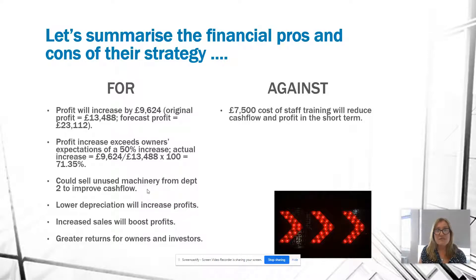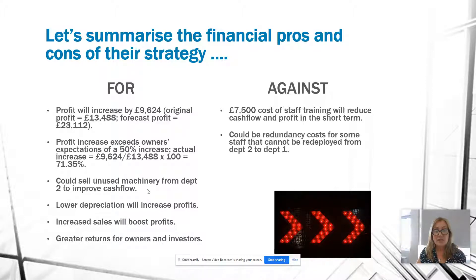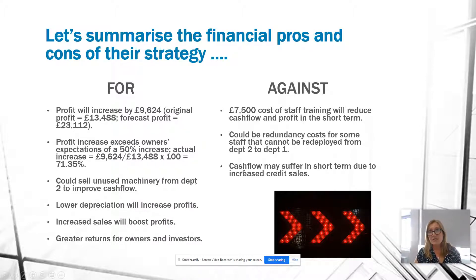On the financial cons side: the $7,500 training cost will reduce profit in the short term and make a dent in cash flow. There could also be redundancy costs if some Department 2 staff can't or won't be redeployed. Cash flow may also suffer because with 40% increased sales, if these are on a credit basis, it may take a month or two before cash is received, while wages and other costs still have to be paid out.